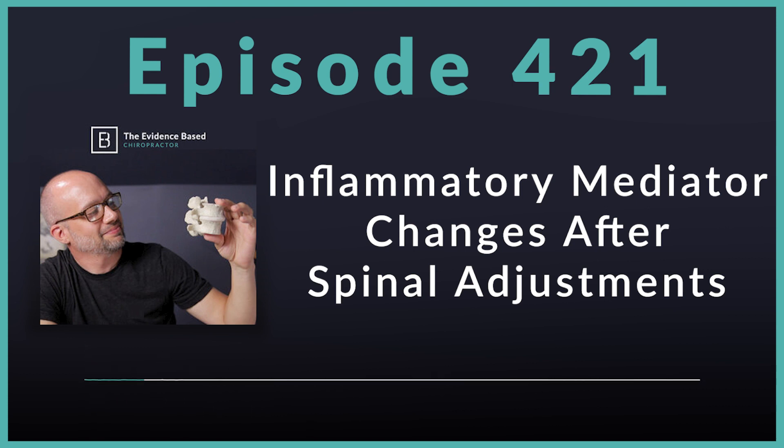You can check it out at thesmartchiropractor.com. I'll drop a link down in the show notes. But as I said at the top, we're talking research today — all about the effects of spinal manipulation on inflammatory mediators in patients with low back pain.